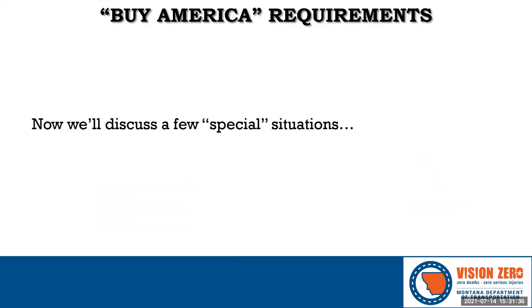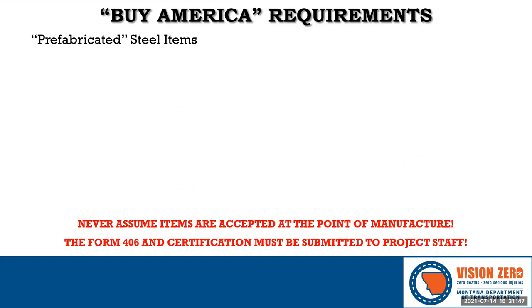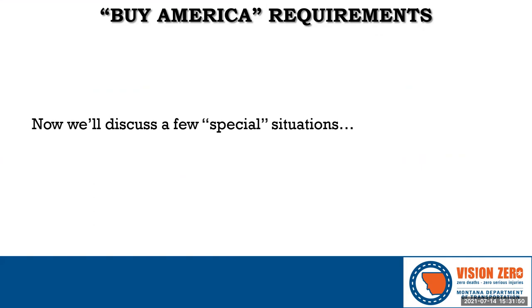Before moving to special situations, a note on waivers: FHWA may grant a waiver if there isn't a domestic source of a certain material. However, waivers are very complicated and basically impossible to get within the timeframe of a project. They come directly from FHWA headquarters in Washington D.C. and require comment periods, research, and a lot of work. Therefore, if a project has already been advertised, there's no real chance of getting a waiver.